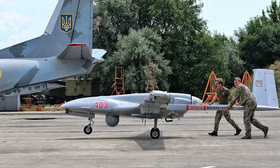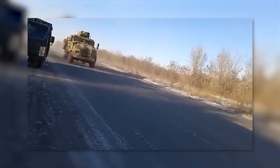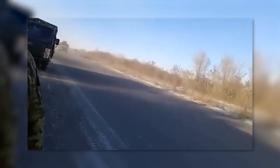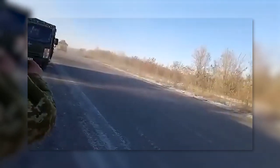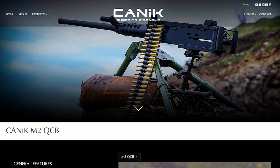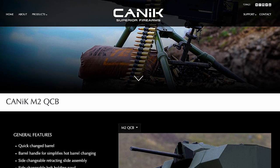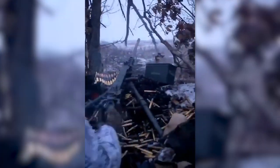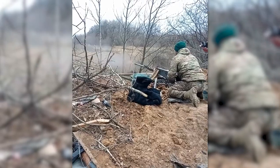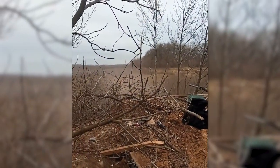By far best known for providing Ukraine with Bayraktar TB2 UAVs, Turkey has provided a plethora of weapons ranging from artillery shells to APCs. The Turkish arms industry has provided heavy machine guns, with Canik's M2 QCB being seen on a number of occasions in recent months. The M2 Browning is fast becoming ubiquitous in Ukraine, provided in large numbers by a number of different nations. The heavy machine guns equip large numbers of armoured vehicles and have also been seen in use in the ground role fairly regularly.